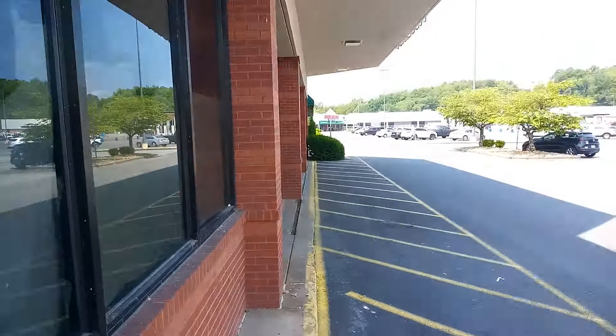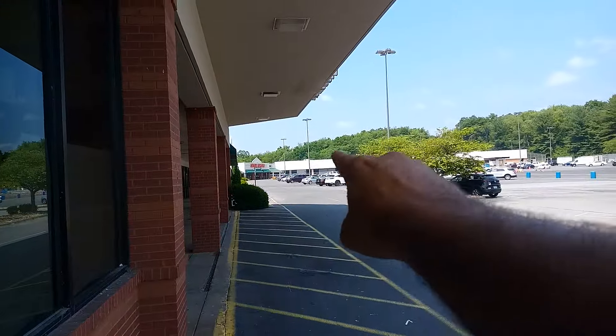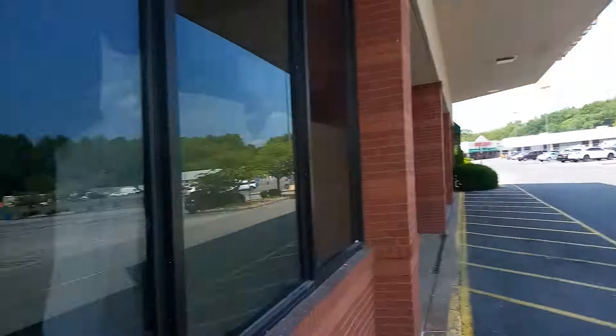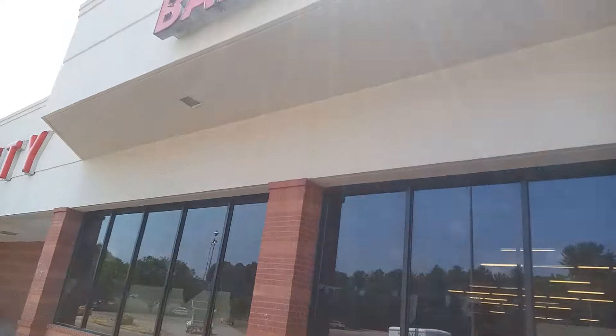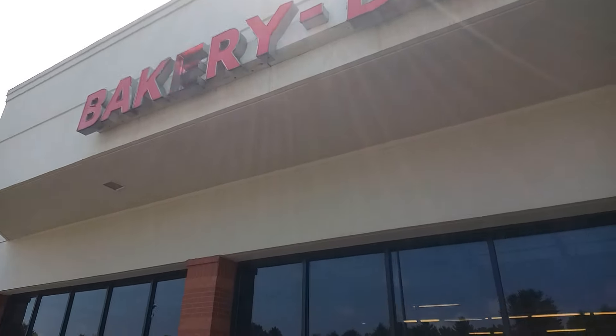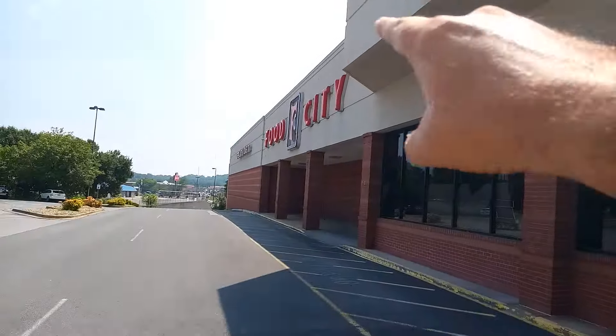Back in the day, here's a fun fact — where you see that building at the end, they used to be Kmart. As I said, they still left all the signage up — Food City.